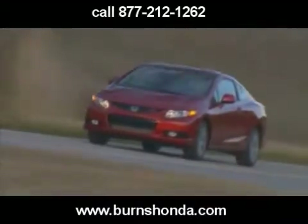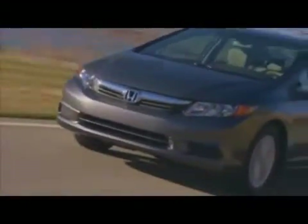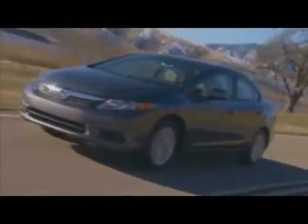If there was a Honda that could carry the Prelude torch, this new SI seems to fit the bill perfectly. If that's not enough for you, there is much more information available if you check out our full feature at MotorTrend.com.